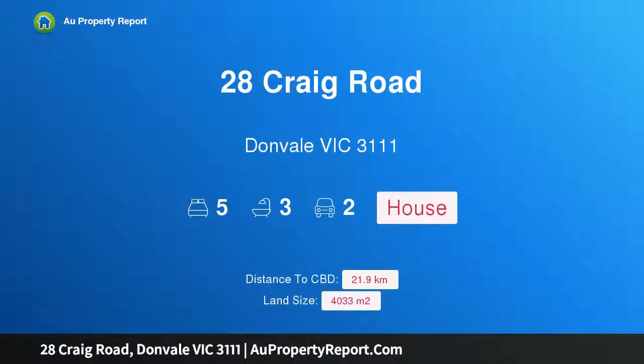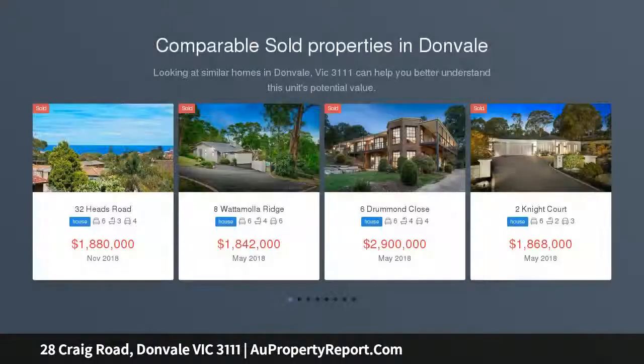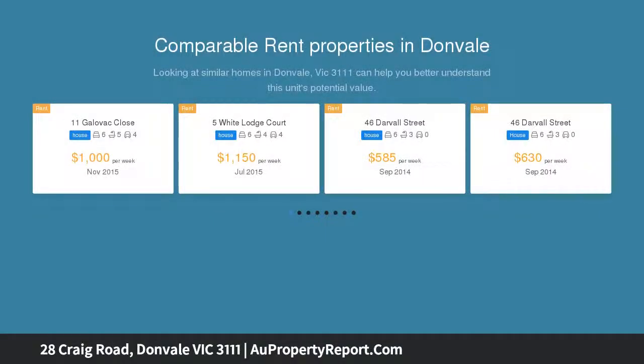Introducing 28 Craig Road, Donvale, Victoria 3111 — rare and resplendent, designed for seamless family living and recreation. This single-level home impresses on an approximate acre block in one of Donvale's most exclusive enclaves. A complete lifestyle package that will capture hearts upon inspection, highlights include a tennis court, swimming pool, and wine cellar hidden amongst bird and bushland.